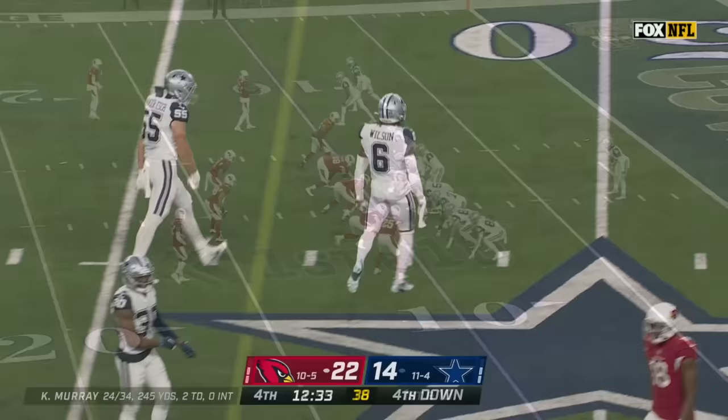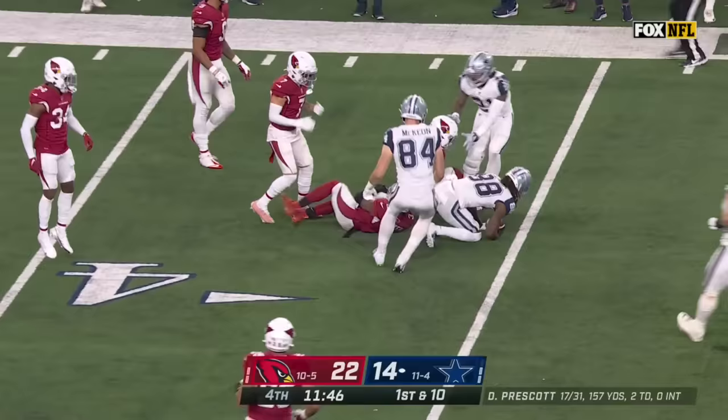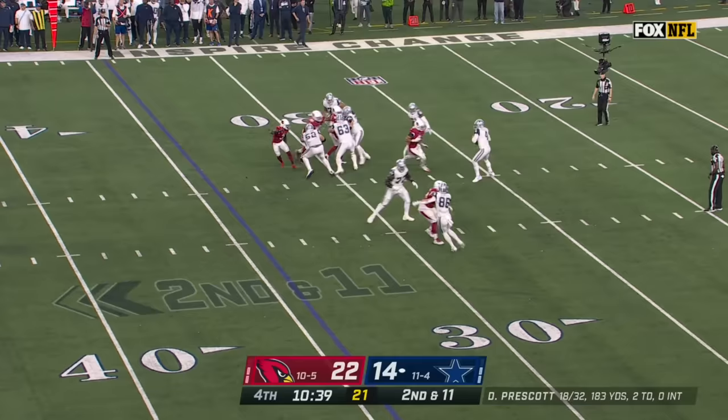Dak Prescott — even though they haven't had a lot of success, you'd like to see him try to get the running game going a little bit. Here's Lamb — big play to start the drive, 26 yards. Chandler Jones defeats the block by Schultz.